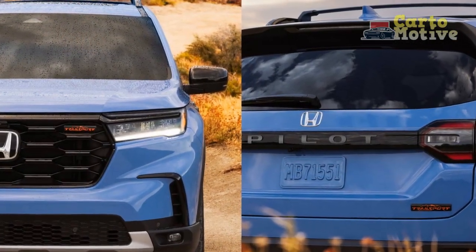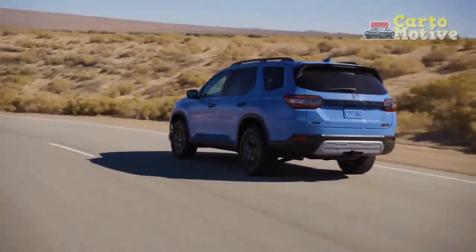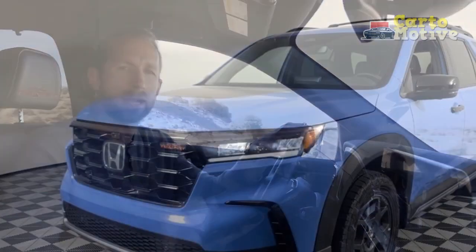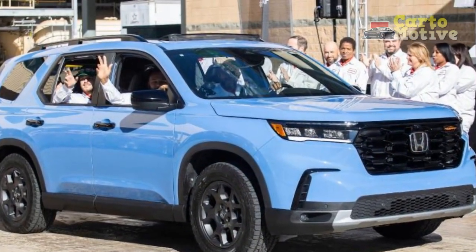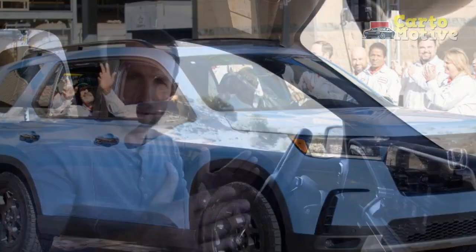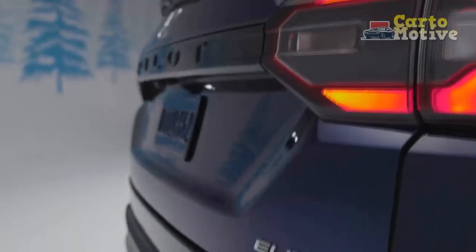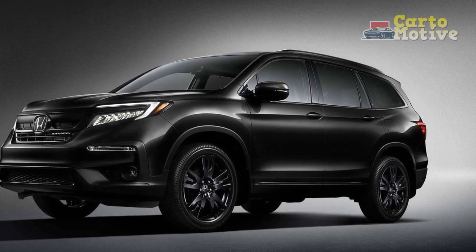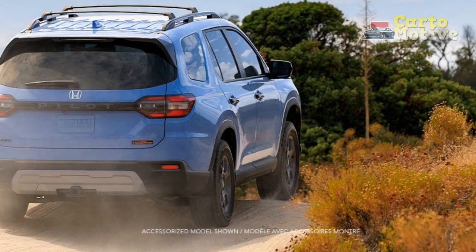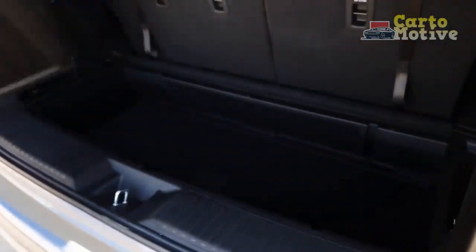Pricing: On Par with Other Three-Rows. Pricing for the 2023 Pilot Sport starts at $39,150, not including a $1,345 destination and handling fee. That's a few thousand more than a base Hyundai Palisade, Kia Telluride, or Toyota Highlander. Adding AWD to any of the trims adds $2,000. The EXL trim retails for $41,950 as a standard eight-seater, but for $300 you can opt for second-row captain's chairs. The Touring adds more luxury for $46,450. The Trailsport includes less equipment than the Touring but adds standard AWD and more off-road capability for $48,350. At the top of the range, the Elite trim also comes with AWD for $52,030, which is pretty comparable to other midsize three-row SUVs in this segment.